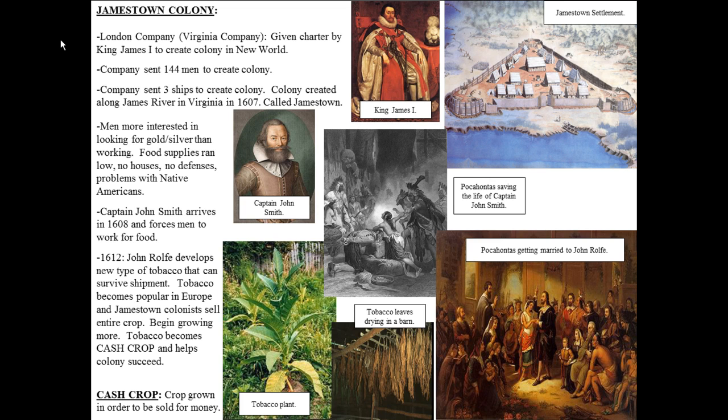In 1612, here's what really made the colony successful: John Rolfe developed a new type of tobacco that could survive shipment from Jamestown to England. Tobacco became really popular in Europe, so Jamestown colonists began selling as much tobacco as they could grow. It was the first cash crop grown in the English colonies of the New World, and all that money helped the colony succeed. More and more people came with more and more supplies, moving further inland, and Jamestown finally became successful around the mid-1610s.